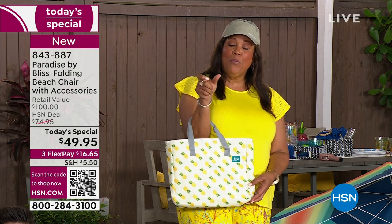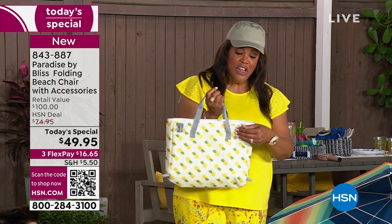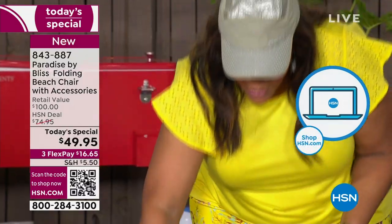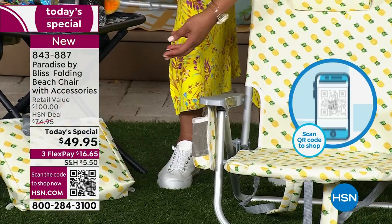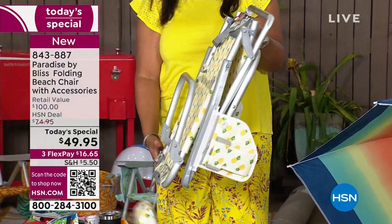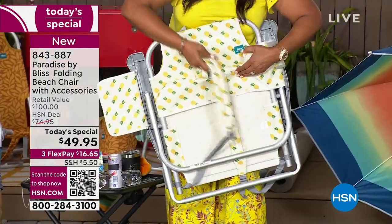The easiest way to order right now, because we're so busy — use your cell phone, open up the camera, point it at the QR code. It puts you to the front of the line. But I love that when you put your water in here, everything stays cool. This attaches to the chair, so you're not going to lose your bag. You know exactly where it is. Then you come down here and you have your perfect little drink, and that's going to stay cool. Do you see how it just folds so easily?